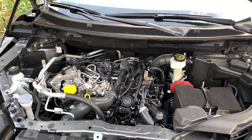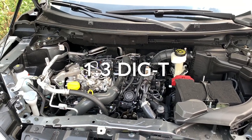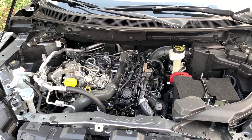Hello friends. Hola amigos. Today I'm going to speak a little bit about the new 1.3 petrol motor. Welcome to this new video.